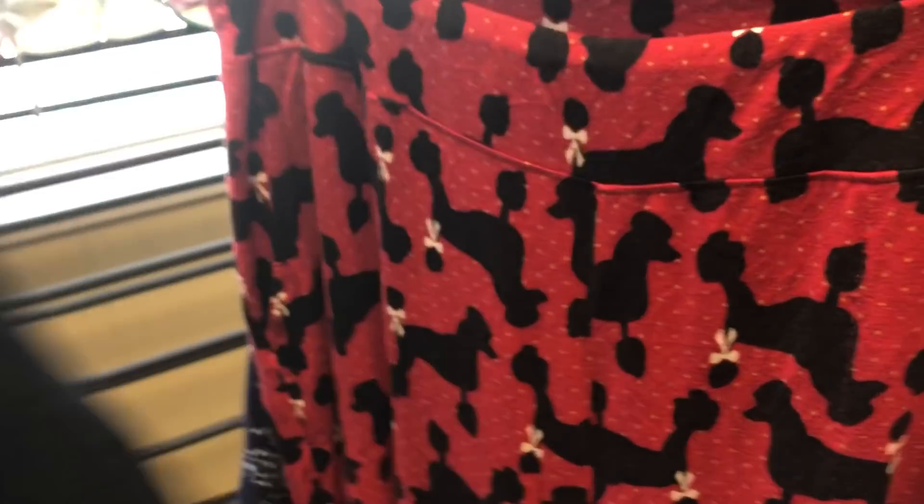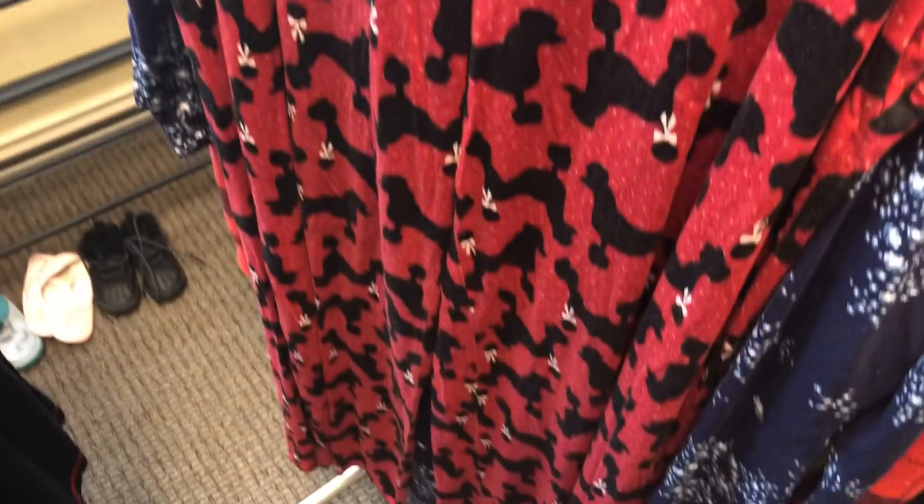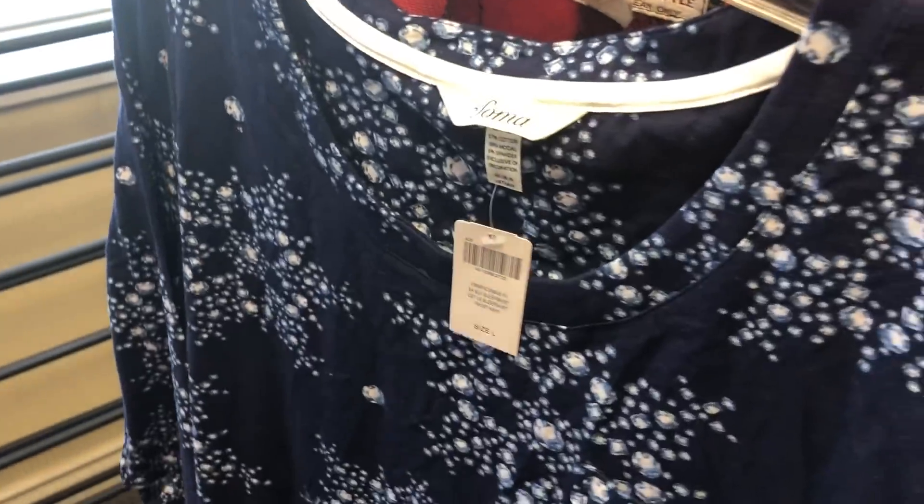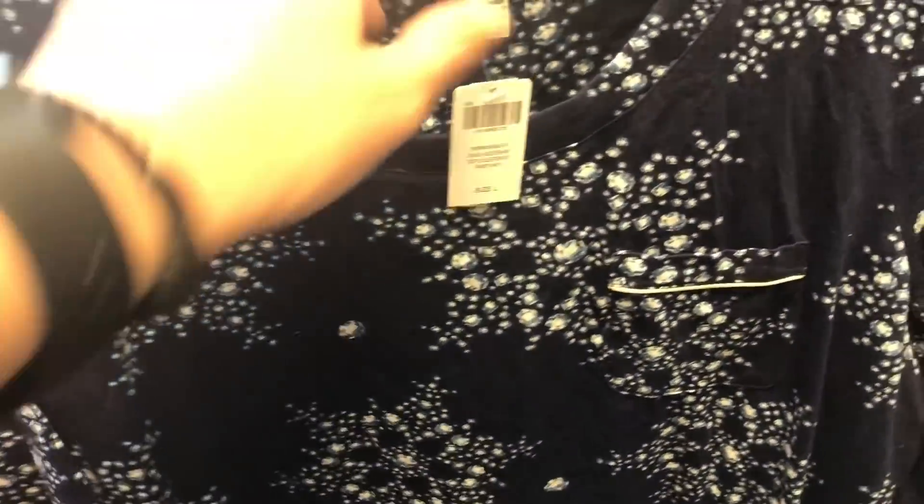Then we have a pajama set from Soma — just cute little dogs on it. These are actually my favorite pajamas. I have a pair I wear almost every night. I love them and I might keep these. But either way, these pajamas do really well, so pick them up. We have another pair of Soma — this is a brand new with tags Soma night dress.